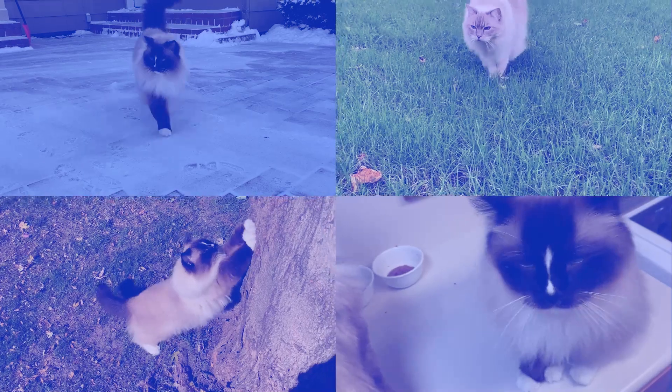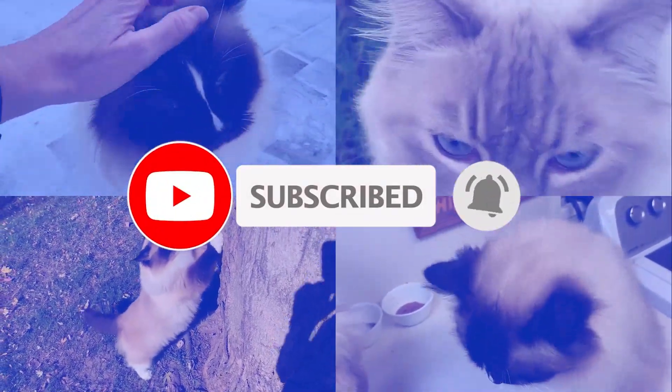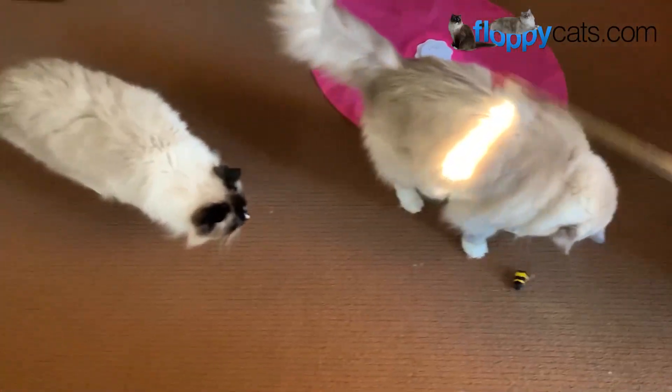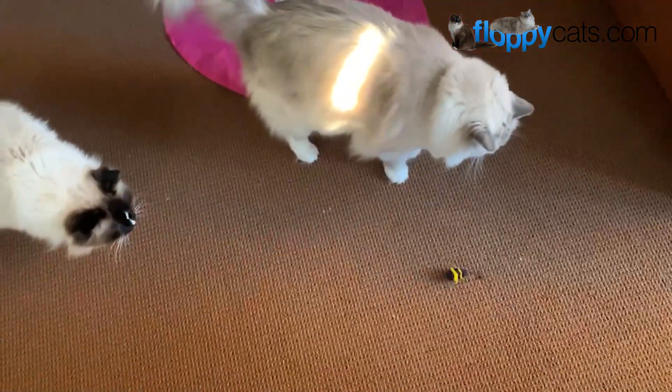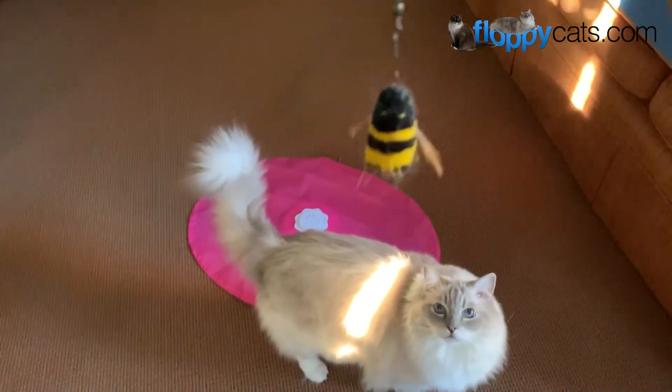Are you a fan of our videos? Be sure to subscribe to Floppy Cats and ring the bell to be notified of our latest videos. Hi Floppy Katters, today we're doing the final product review video for the Bee.